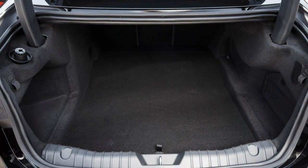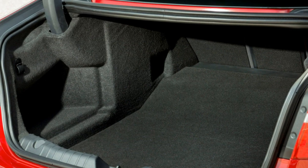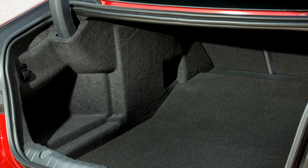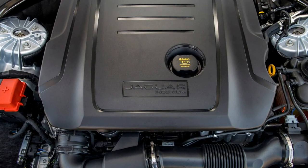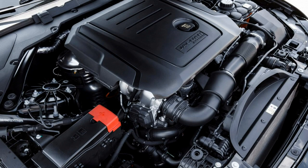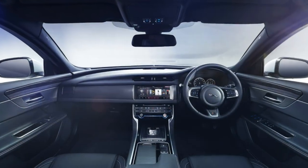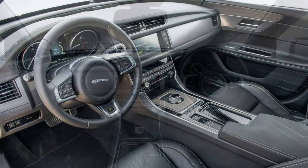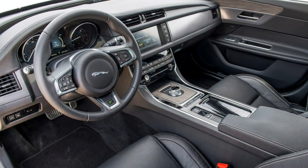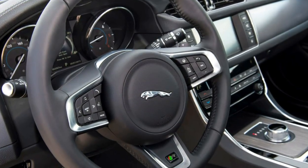Top speeds differ though — RWD is 152mph, AWD 147mph. At the top of the four-cylinder petrol range is the 30P, with 300hp and 400Nm. Only offered in R-Sport, Tour, and Portfolio trims, this reaches 62mph in 5.8 seconds and will carry on to a limited 155mph. Jaguar claims 40mpg for this version, with emissions of 163g/km.